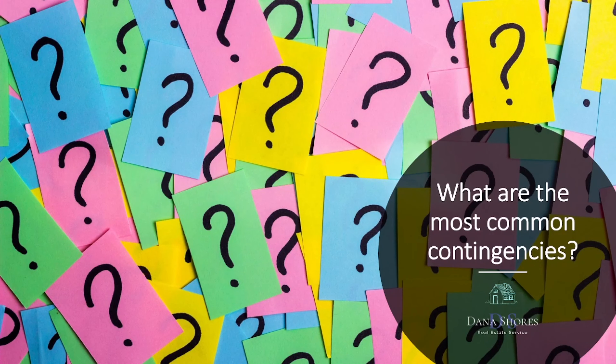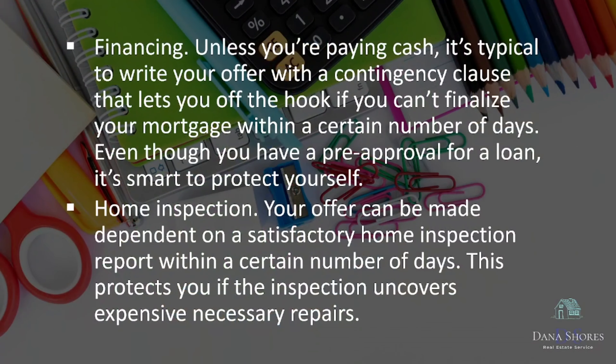What are the most common contingencies? Financing. Unless you're paying cash, it's typical to write your offer with a contingency clause that lets you off the hook if you can't finalize your mortgage within a certain number of days. Even though you have a pre-approval for a loan, it's smart to protect yourself.